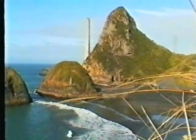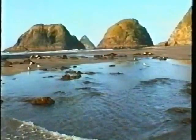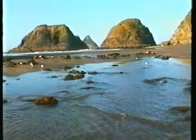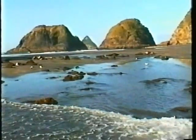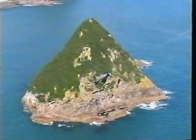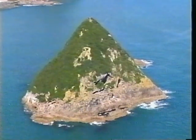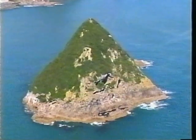Māori called the offshore islands Namutu, and when Captain Cook sailed past in January 1770, he called them the Sugarloaf Islands. What he did not know was that more than one and a half million years ago, the islands were underwater volcanoes. The sea level has changed, and they are now islands.